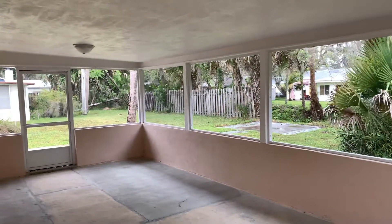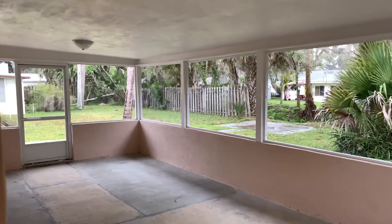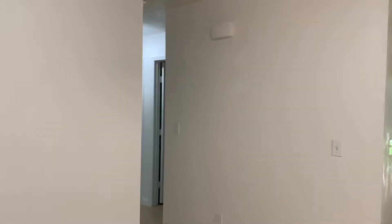Nice screened-in patio. Like I said, it's a really nice little place and I think that they're going to buy it. Very nice new AC.